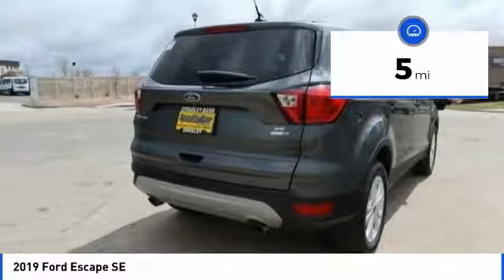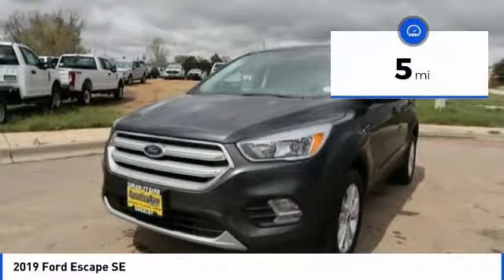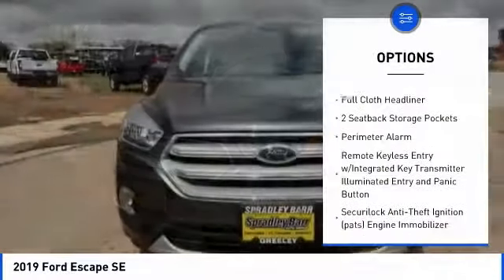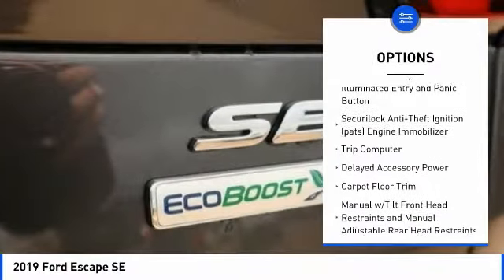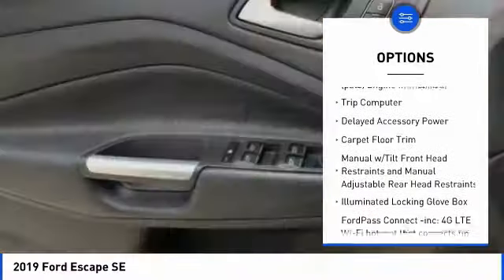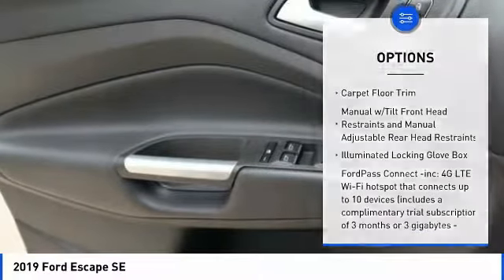This vehicle has less than 100 miles. Here are some of this vehicle's great options: fog lights, compass, trip computer, day-night rearview mirror, outside temperature gauge, perimeter alarm, body color door handles, tinted glass.